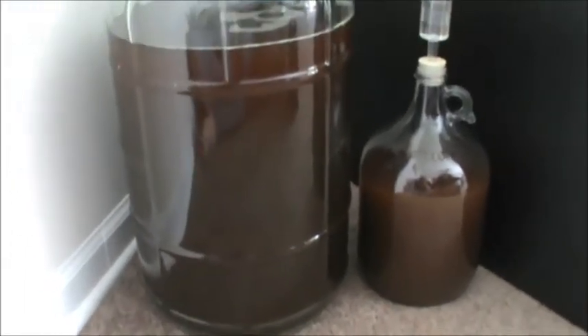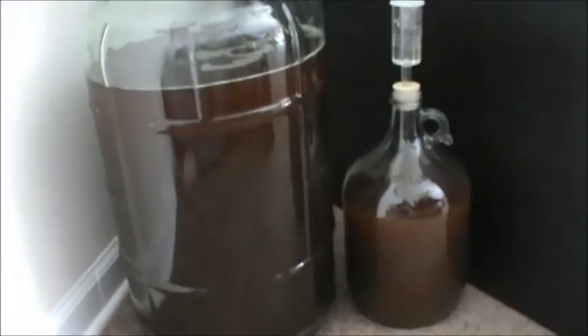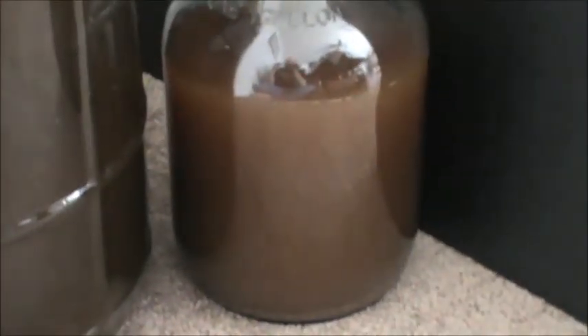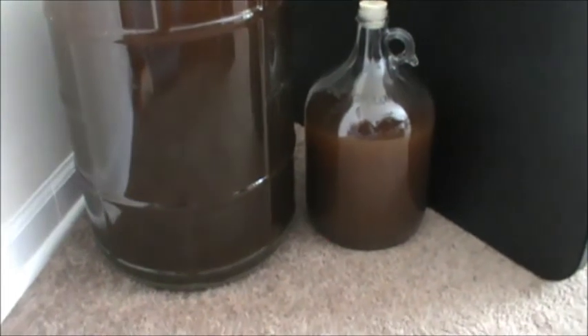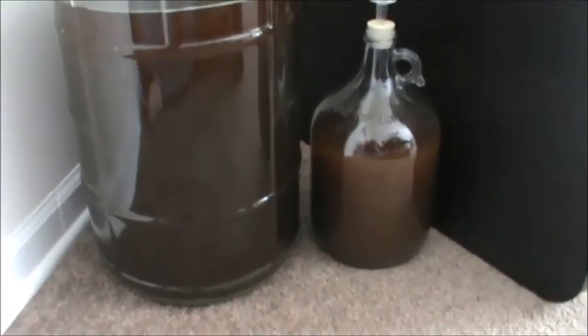So there you go — that's the Flanders red and the experimental batch for bugs and other miscellaneous yeast from dregs that we consumed on brew day. This is day one afterwards, 19 hours.